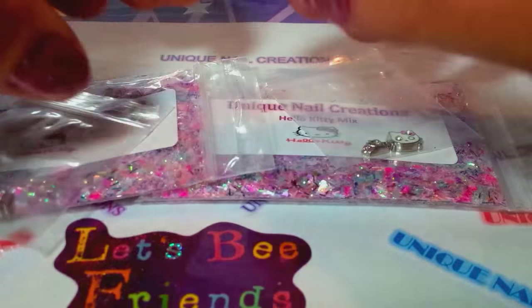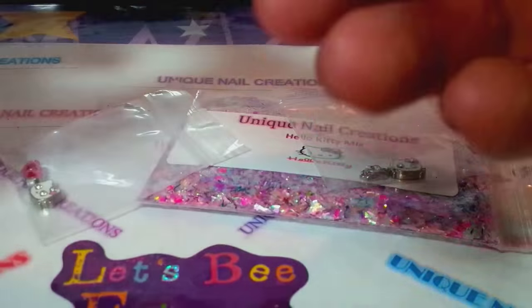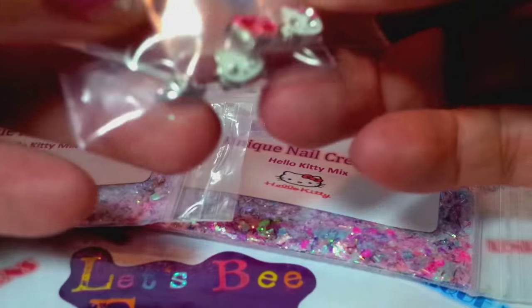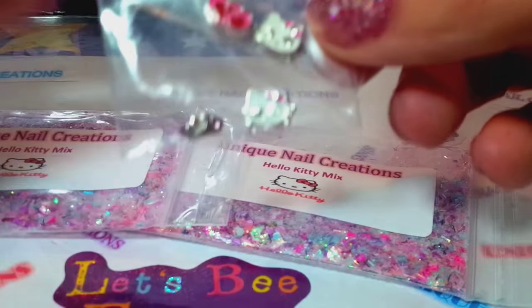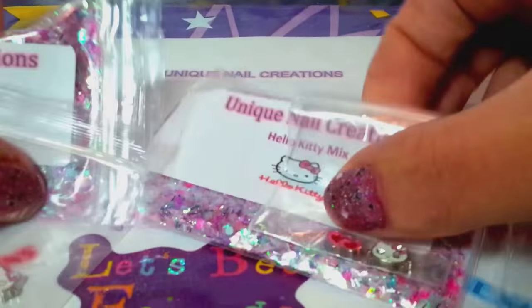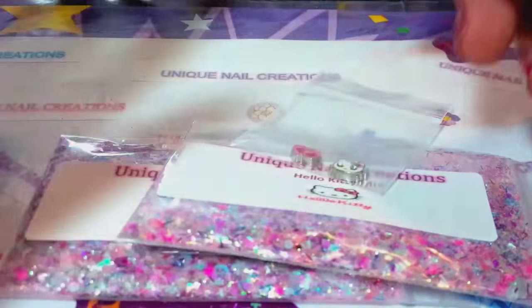Thank you so much for watching. I hope you liked my mix. This mix will be available in my eBay store, but it is not gonna come with these alloys — I just had them here. I'll probably come up with something else like heart alloys or bow alloys to go with the ones in my store, because these are all I had left of the Hello Kitty alloys, so these are going to you ladies, whoever wins.